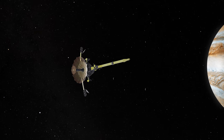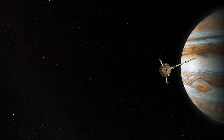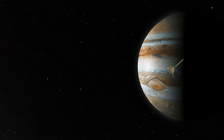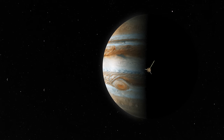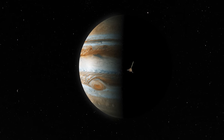Since it launched, Galileo had visited Venus, swung by Earth twice, encountered two separate asteroids, and gotten a front row seat to a comet versus Jupiter showdown. After a journey spanning six years and 2.3 billion miles (3.7 billion kilometres), Galileo had finally arrived at Jupiter.